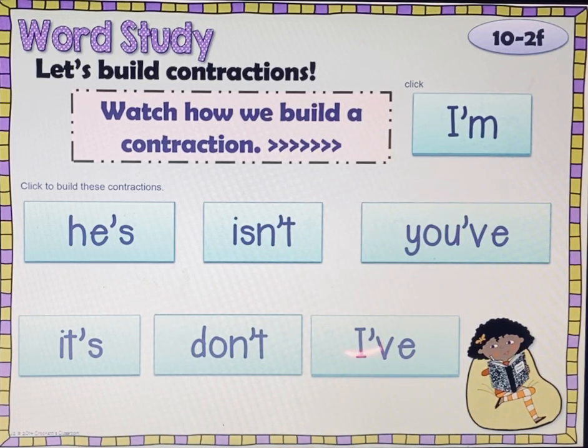Practice reading those until it's really quick, and then you're done for today with this lesson. Thank you.